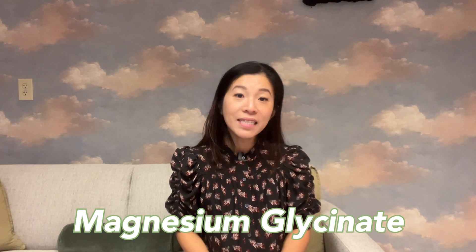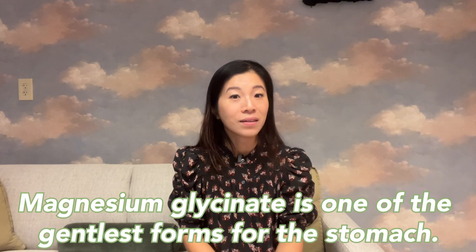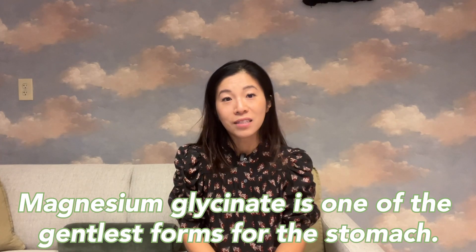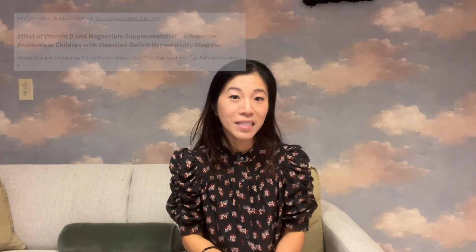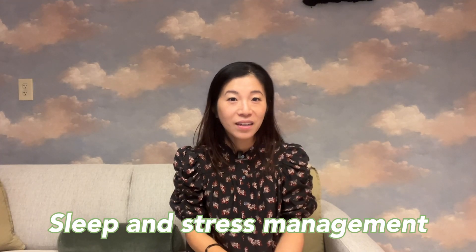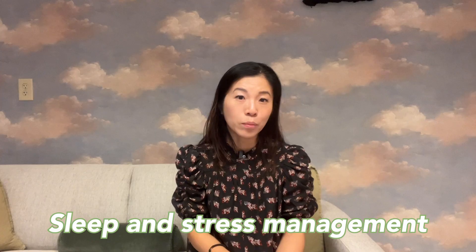Magnesium glycinate is made from a combination of magnesium and the amino acid glycine. This form of magnesium is easily absorbed and may have calming properties. Unlike magnesium citrate, magnesium glycinate is one of the gentlest magnesium supplements on the stomach and usually does not cause gut distress. Of note, glycine is often used as a standalone dietary supplement to help support sleep. Studies have been done in both the adult and pediatric population on magnesium for reducing symptoms of sleep disorder, anxiety, depression, and even ADHD. Therefore, magnesium glycinate may be a suitable supplement for children needing support in sleep and stress management. A good time to take magnesium glycinate is about 30 minutes to one hour before bedtime.